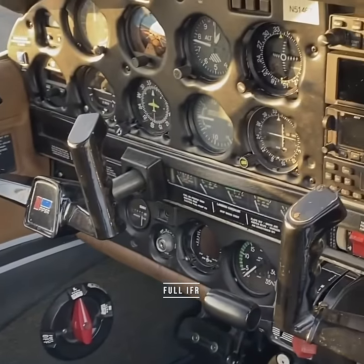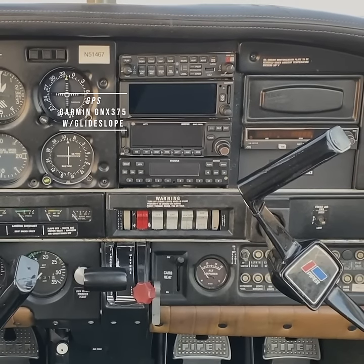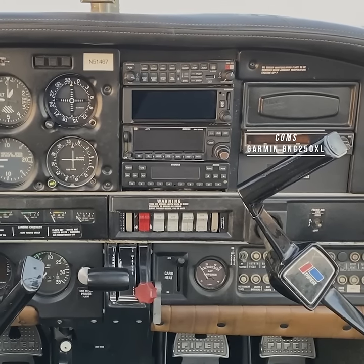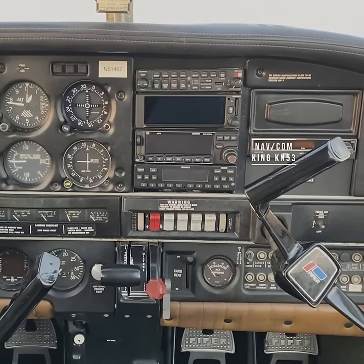The full IFR cockpit is equipped with Garmin GMA 345 audio panel with Bluetooth audio, Garmin GNX 375 with Glide Slope, Garmin GNC 250 XL GPS comms, Apario Stratus transponder with ADS-B in and out, and King KN 53NOW with Glide Slope.